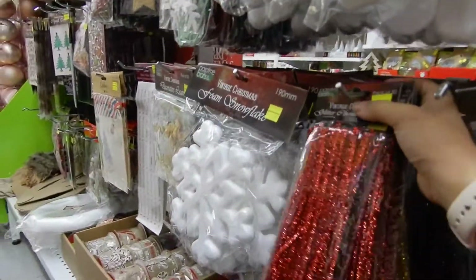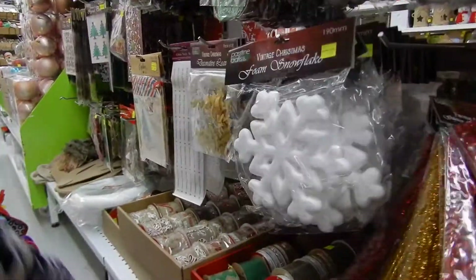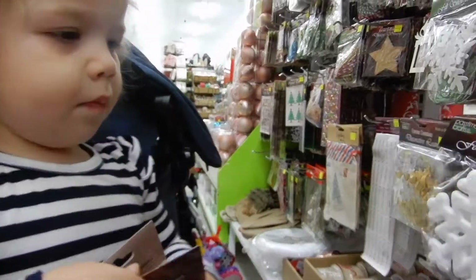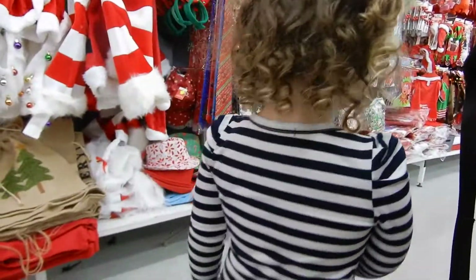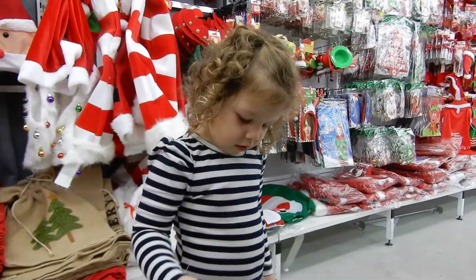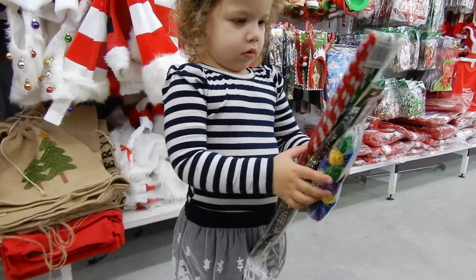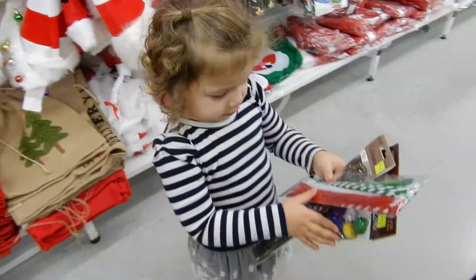We need to problem solve. Can you hold these ones for mommy? Look — two Christmas dots. Yeah, we're making some Christmas toys: pom poms, Christmas pom poms, and some pipe cleaners.